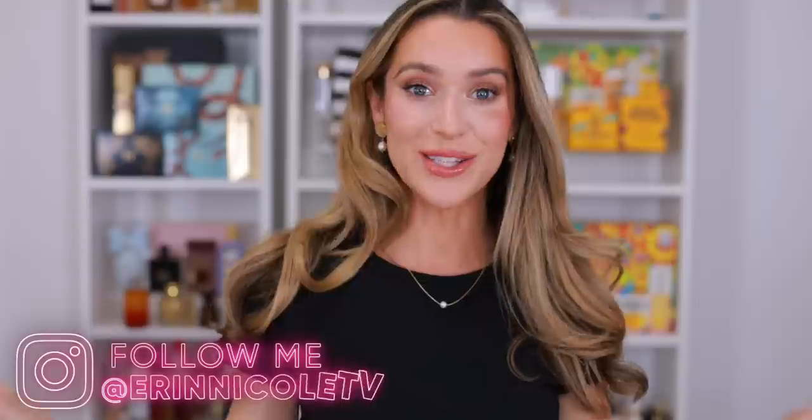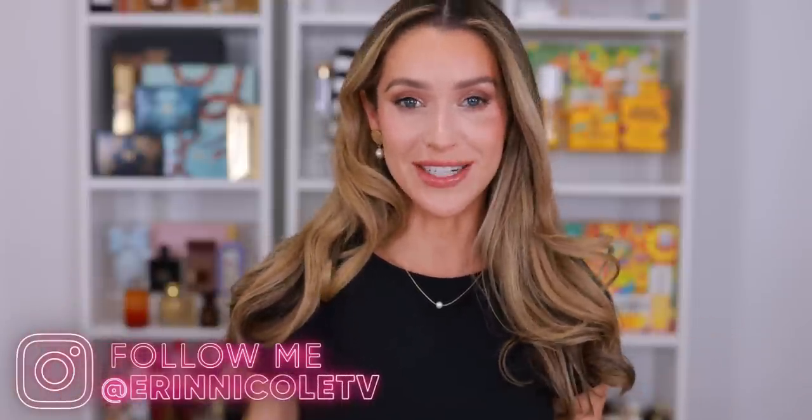Hey beauties! Welcome back to my channel. My favorite shopping season is upon us.